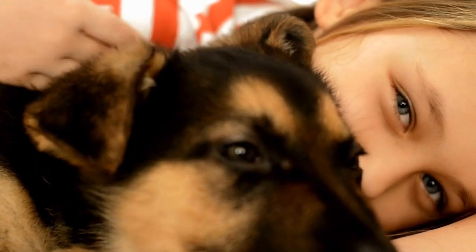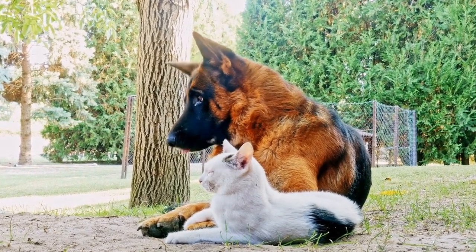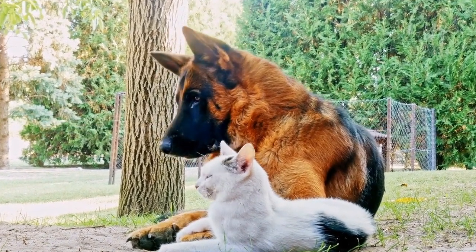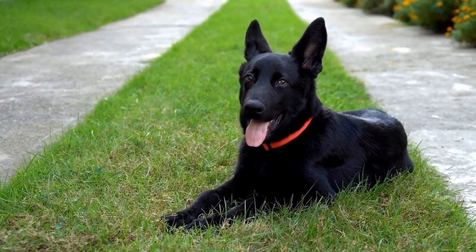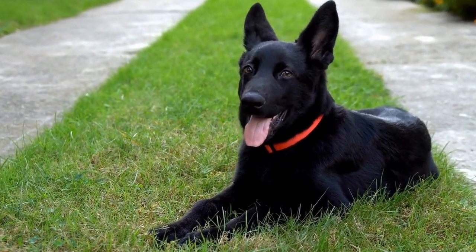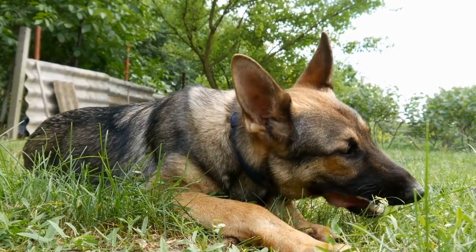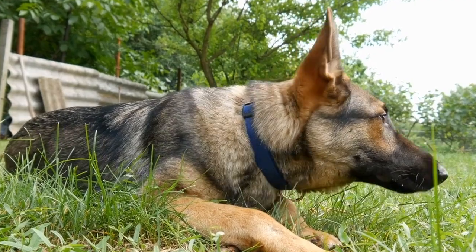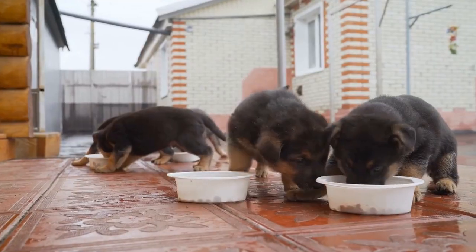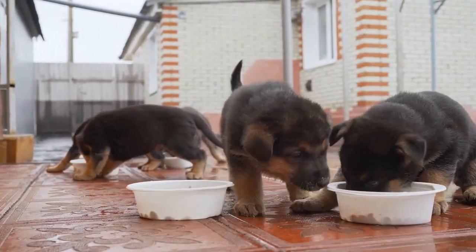1. The West German Showline. Often referred to as the confirmation line, the West German Showline is known for producing German Shepherds bred for confirmation shows. These dogs possess strong physical features, including a well-built structure, deep color pigmentation, and impressive movement. Furthermore, they excel at obedience training, making them ideal candidates for various working roles such as search and rescue, police work, and personal protection. The West German Showline holds a reputation for being highly trainable and reliable with a calm disposition.